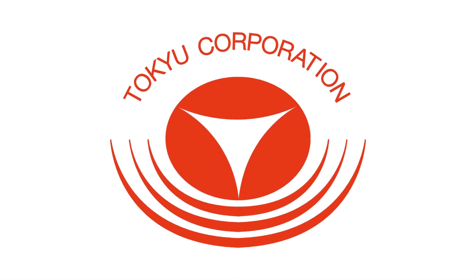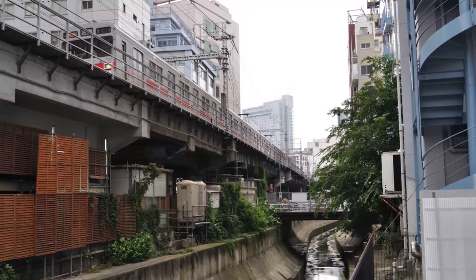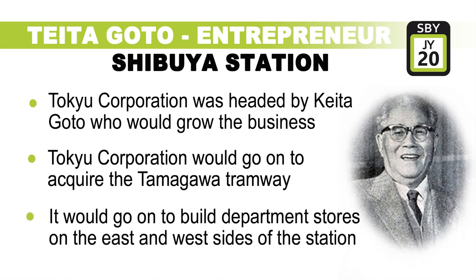In 1927, the Tokyo Corporation would set up in Shibuya, starting with the Toyoko line with its platforms located on the east side of the Yamanote line and its tracks following the alignment of the Shibuya River. The Tokyo Corporation was headed by Keita Goto, an entrepreneur who grew the business into a major retail and transport empire. It would later acquire the Tamagawa tramway and build and operate department stores on the east and west side of the station.